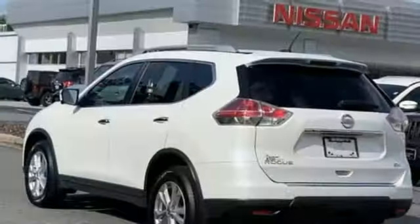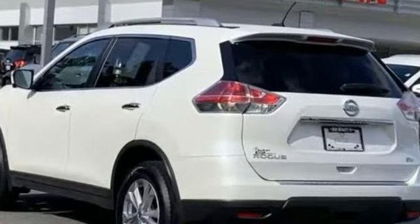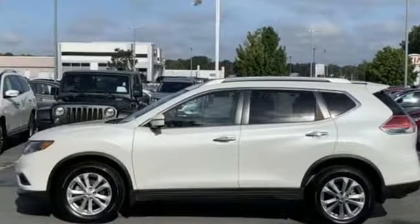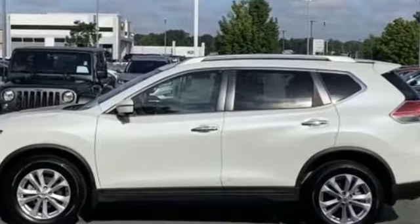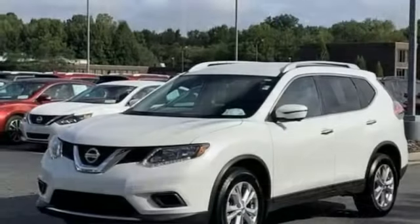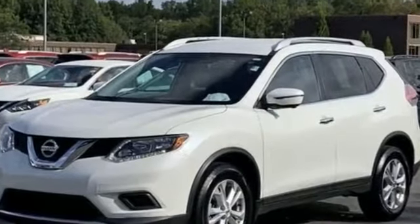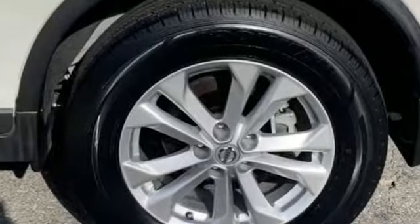Satellite radio, multi-zone air conditioning, tinted windows, power driver seat, pass-through rear seat, Bluetooth, brake assist, keyless start, power outlet, rear spoiler, auto climate control, keyless entry, front bucket seats, steering wheel audio controls, engine immobilizer, automatic headlights.